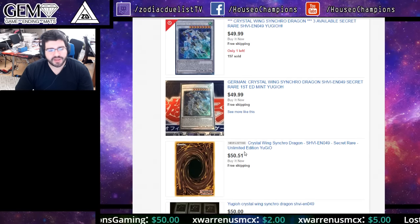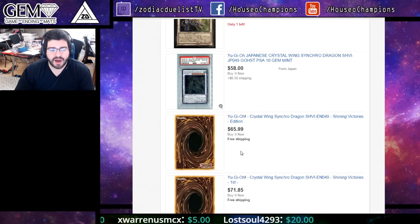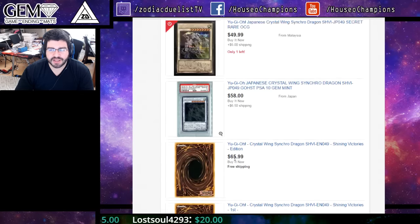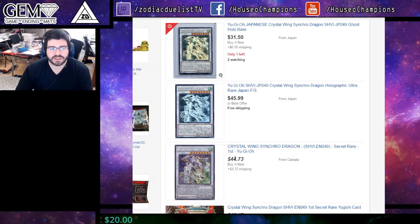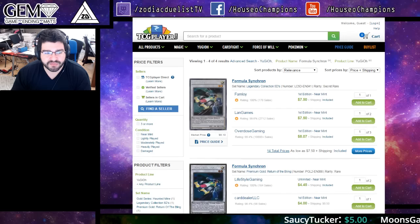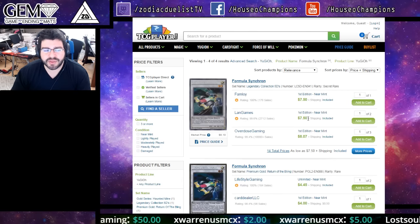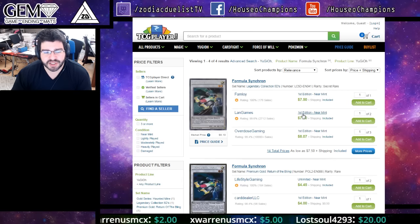I should have told people to get them when it was $40 if I was thinking about the DDD deck, but I was not. Thinking further on the DDD deck and things people might not have thought so much about — Formula Synchron. The secret has been around this price for a very long time and I would think maybe it's something good to get.